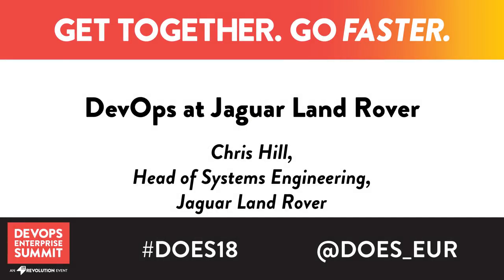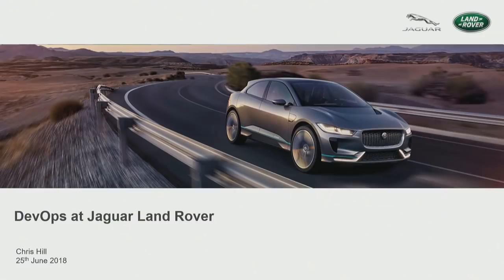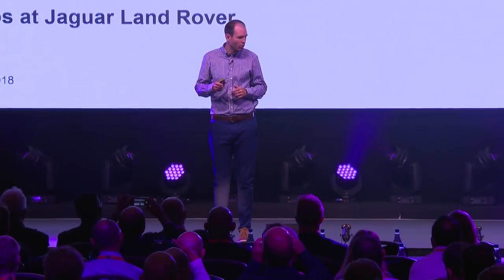This is actually my fourth DevOps Enterprise Summit, and for some reason Gene keeps inviting me back. That video described our I-PACE, and the I-PACE you saw in the foyer is actually our first battery electric vehicle, which we launch next month. I'm really excited to talk about not only the I-PACE, but the DevOps methodologies we've been following within infotainment — that center screen on the vehicle. This gives me an opportunity to reflect not only on where we started, but how far we've come and how much more we have to go.